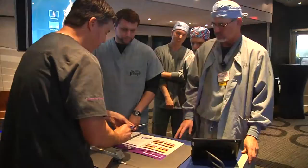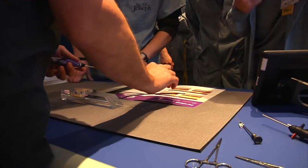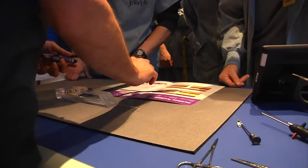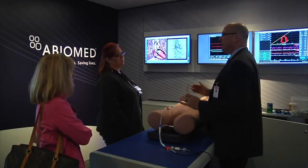The world's smallest heart pump made a stop in Bryan today. Clinicians from St. Joseph Health System getting a first-hand look inside the Impella Mobile Lab. KXHD News reporter Tashara Parker takes a look inside the Interactive Learning Center and shows us how doctors are trained to use what could potentially be life-saving technology.